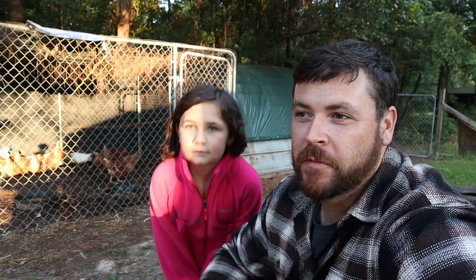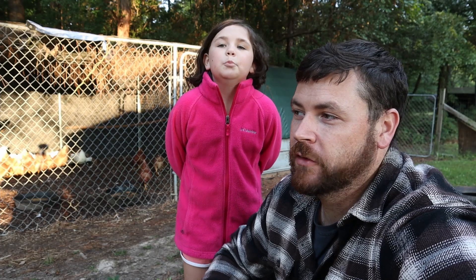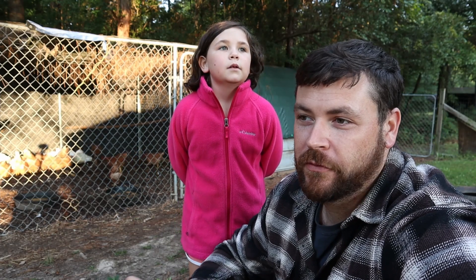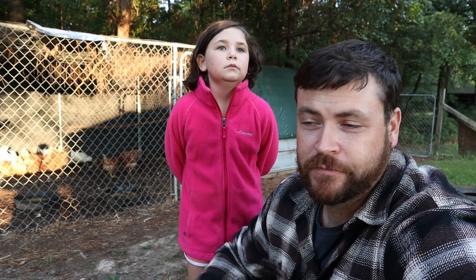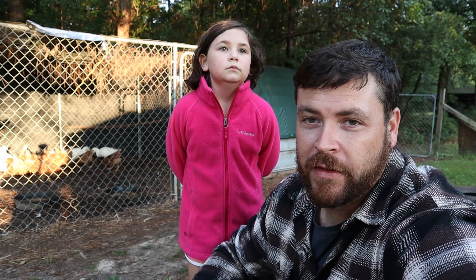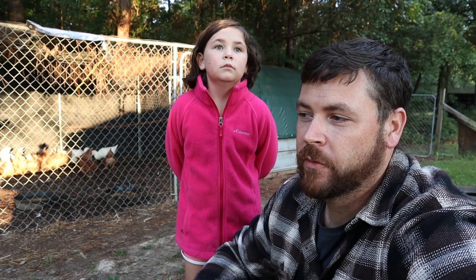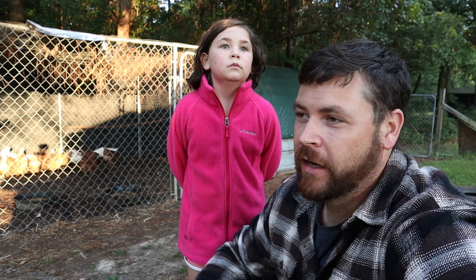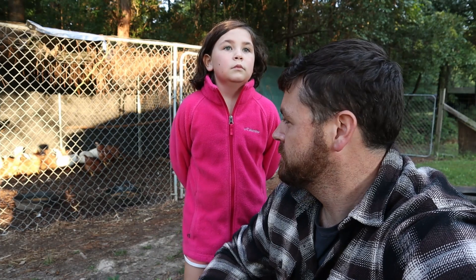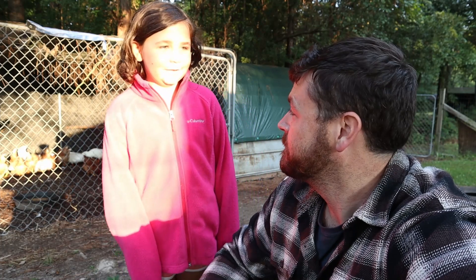I've got a lady I work with who requested some duck eggs that she wants to incubate. I wasn't real sure if the ones we were getting were possibly fertilized or not, but now we know there's a high chance that they are. So as soon as she's ready for them, we'll start gathering and getting them ready for her.